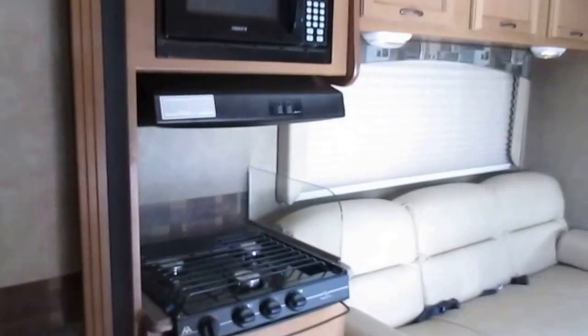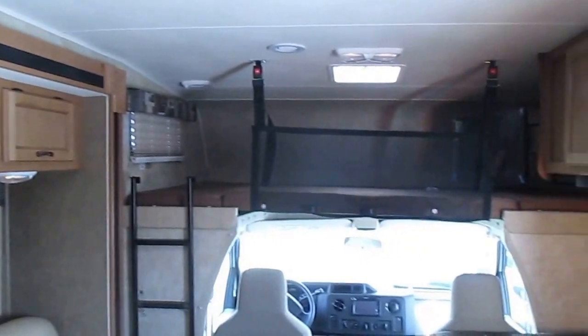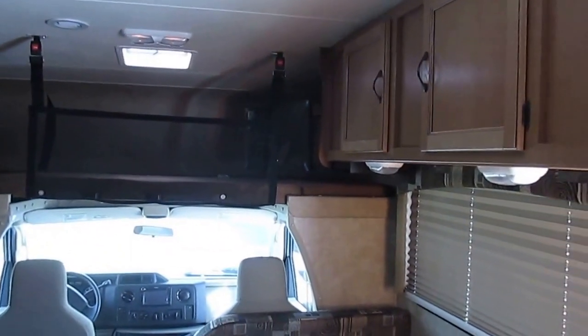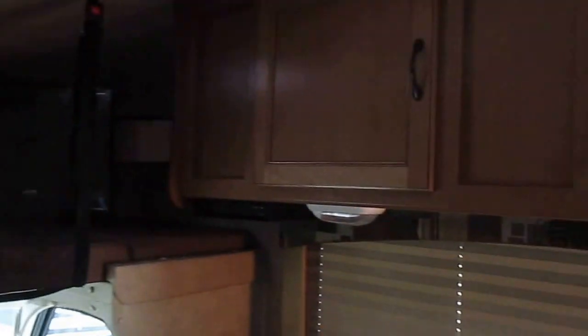All in all, this is a very nice, family-friendly motorhome. Easy to drive, lots of room in it, and fantastic prices at Prosser's Premium RV Outlet. Give us a call or stop on by. You can reach us at 866-820-7243. Thanks for checking us out. Bye.